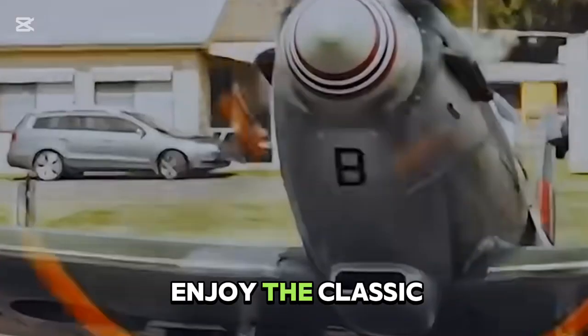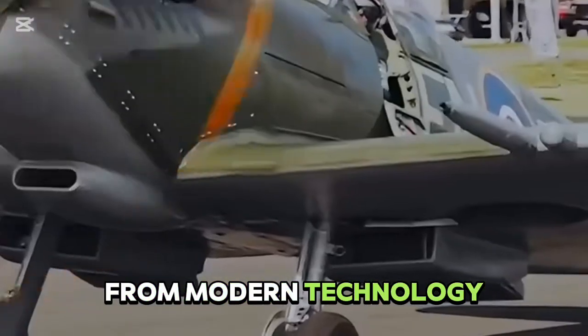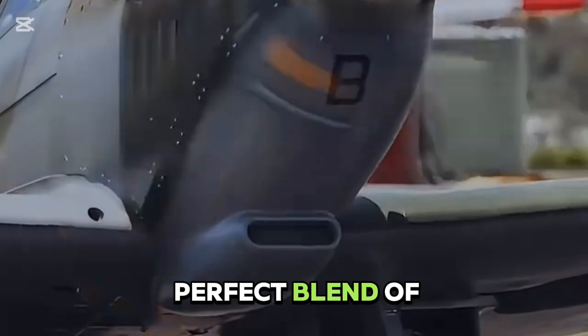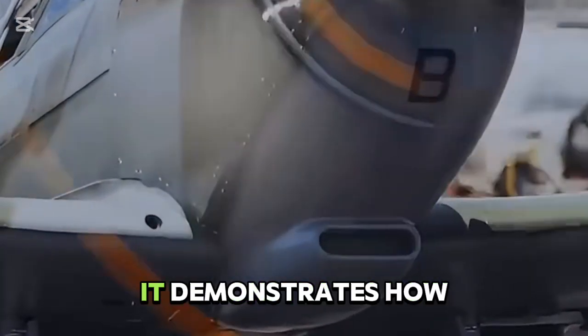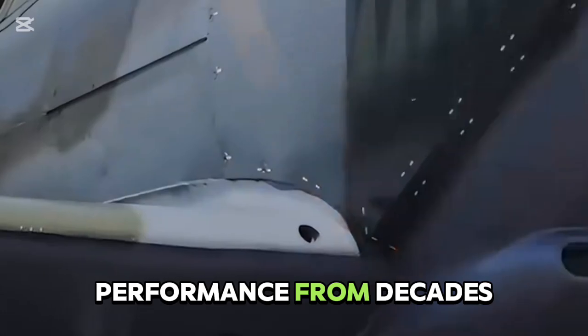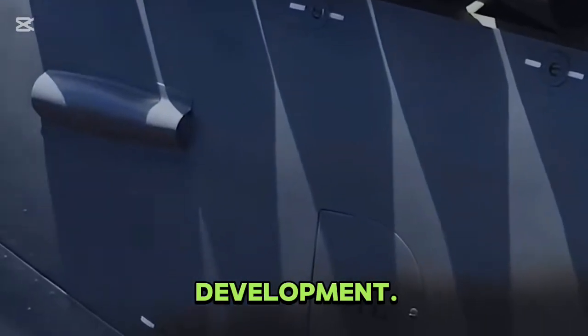Pilots can now enjoy the classic Spitfire experience while benefiting from modern technology that enhances safety and precision. Flying a Spitfire today is a perfect blend of heritage and innovation — it demonstrates how pioneering aerodynamics and engine performance from decades ago continue to inspire modern fighter development, from its elliptical wings to updated avionics.